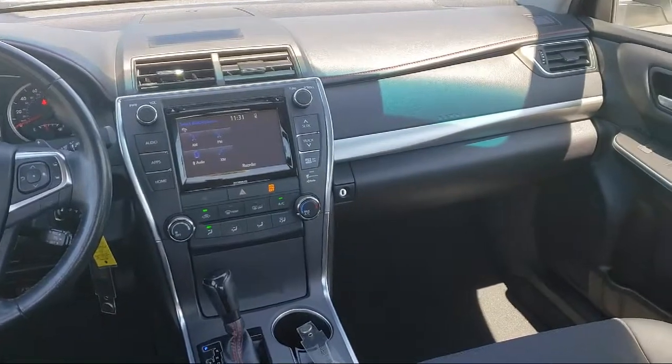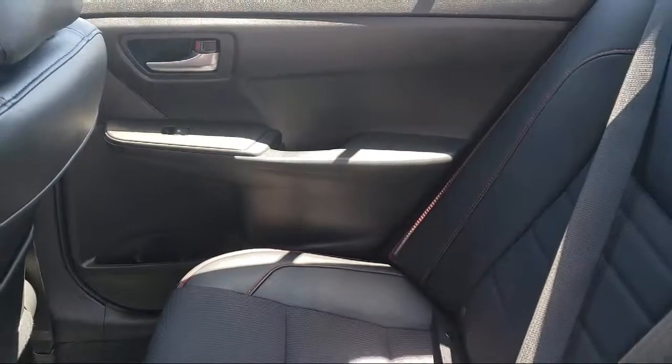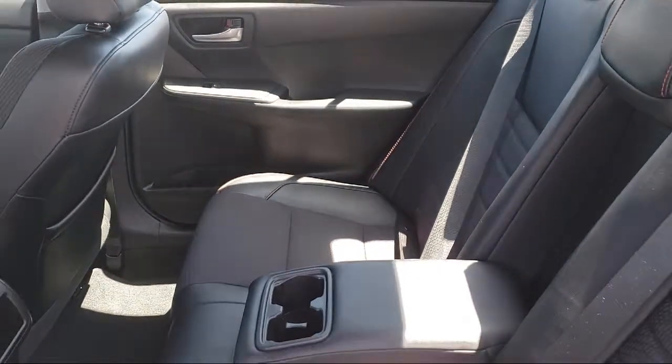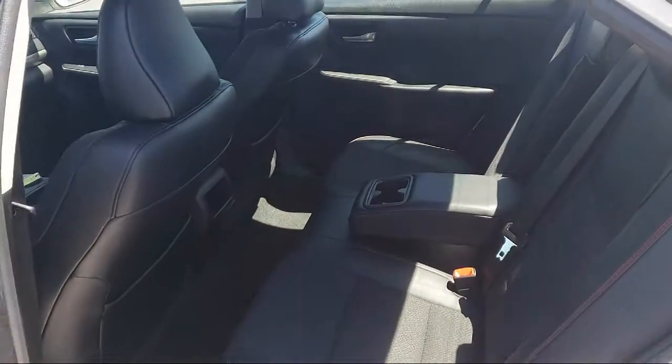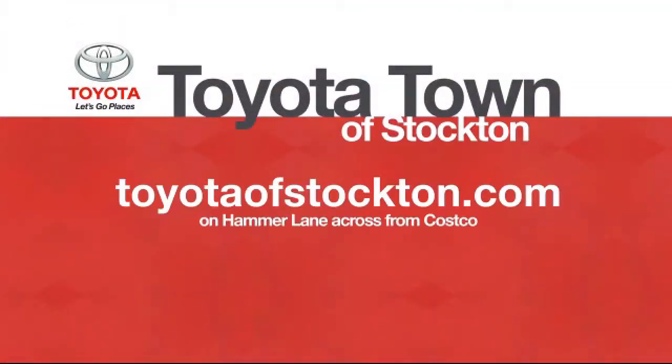Additional benefits include one year roadside assistance, Carfax vehicle history report, and more. Toyota Town of Stockton has a great selection of Toyota certified vehicles. We hope you'll give us the opportunity to show you what excellence in customer service looks like. So give us a call or stop by. We're located at 2150 East Hammer Lane in Stockton.